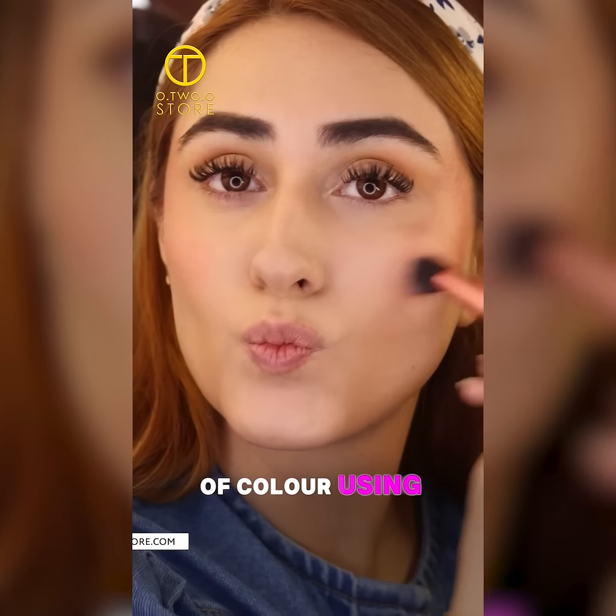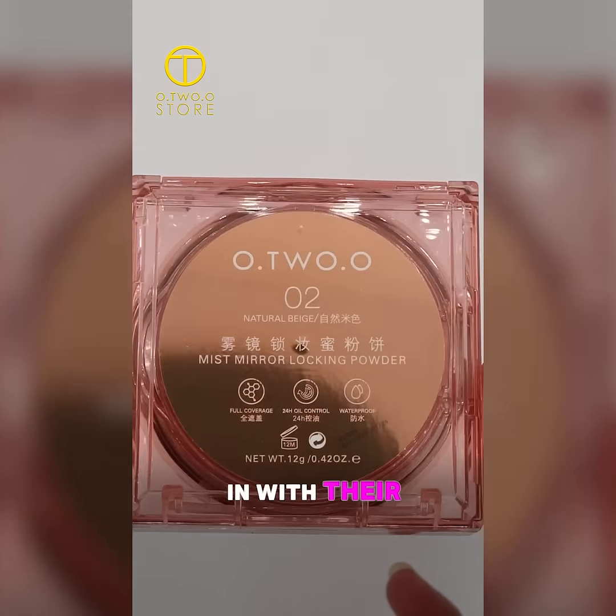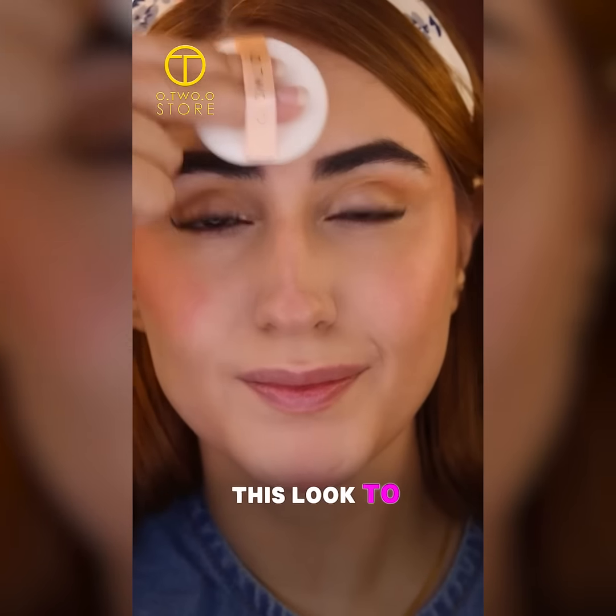Now let's add a pop of color using their liquid blush. Locking it all in with their face powder because we want this look to last all day.